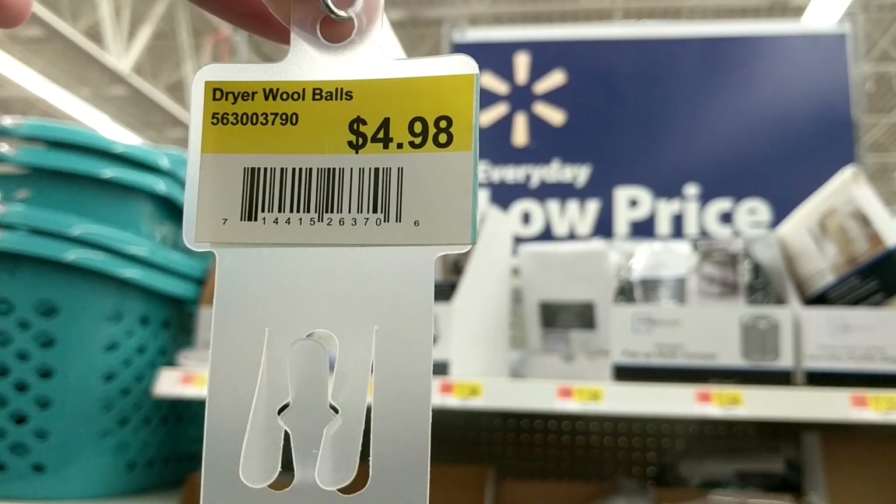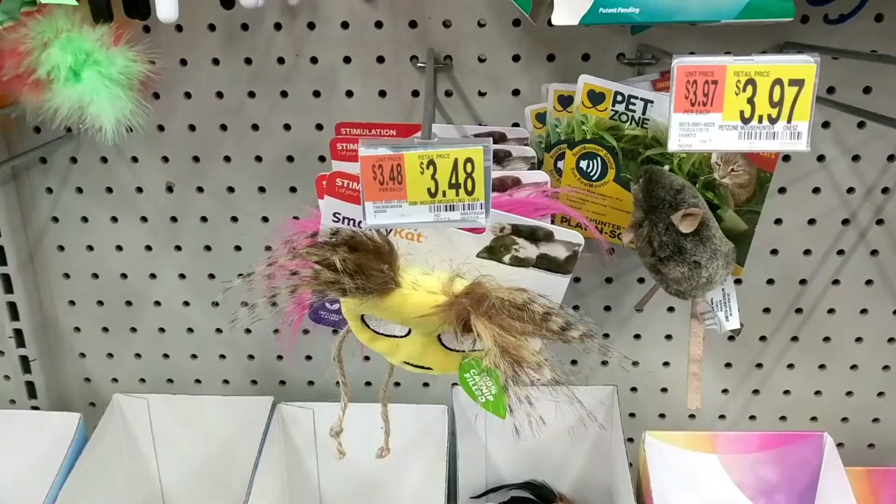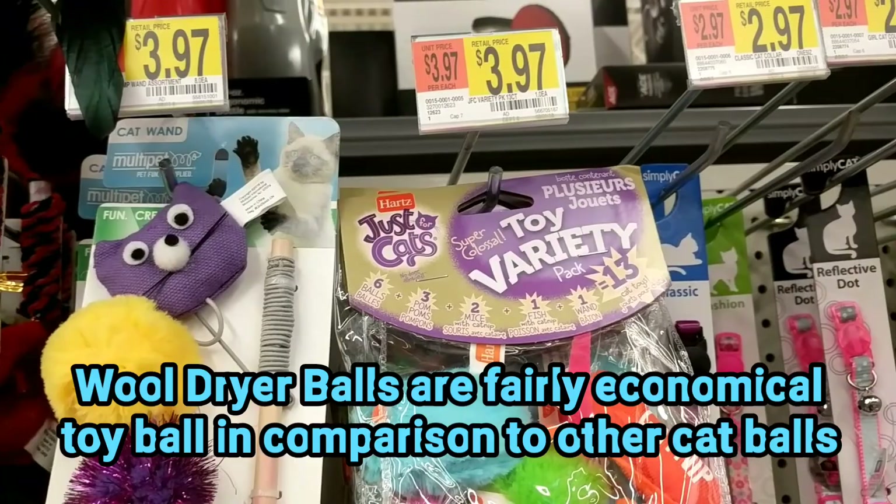For $5 you can buy two wool laundry balls at Walmart. Here are a few other toys in the cat aisle at Walmart. You can see that the wool laundry balls are fairly economical, except for maybe the mice — you get three for $2.